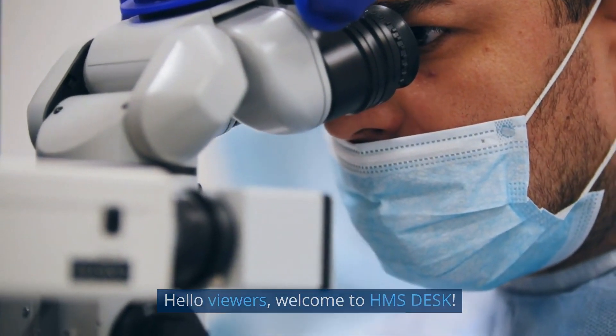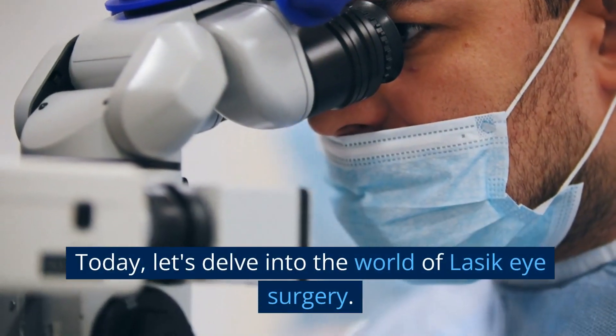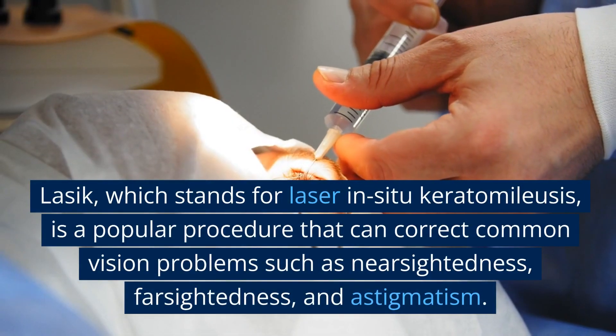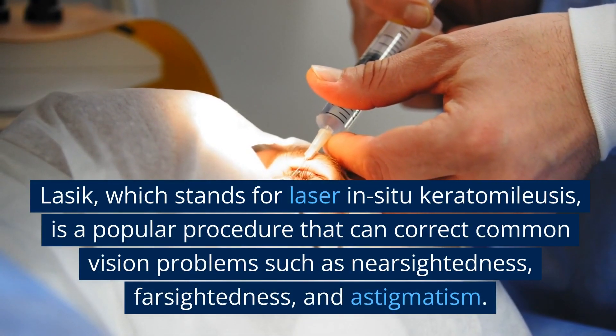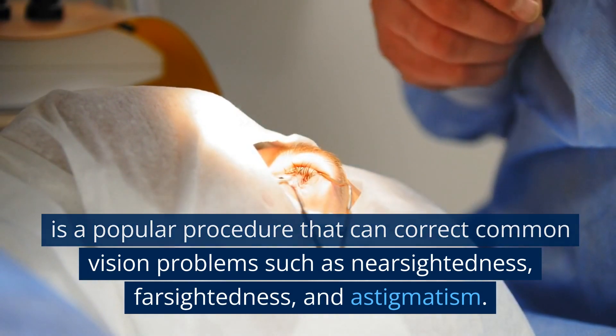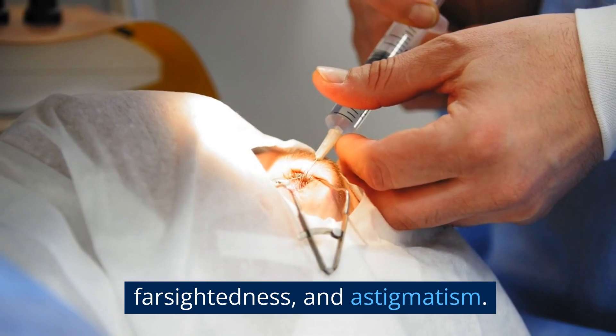Hello viewers, welcome to HMS Desk. Today, let's delve into the world of LASIK eye surgery. LASIK, which stands for Laser In-Situ Keratomileusis, is a popular procedure that can correct common vision problems such as nearsightedness, farsightedness, and astigmatism.